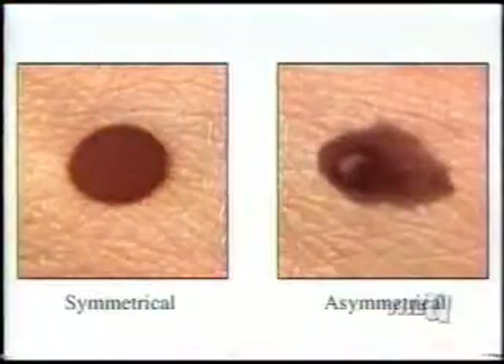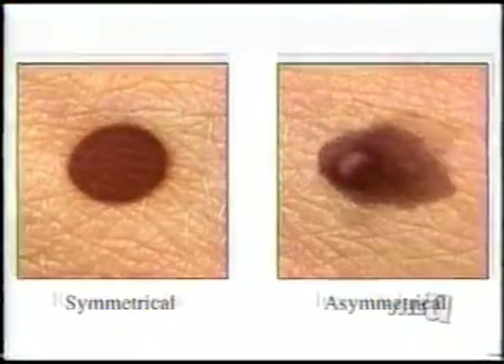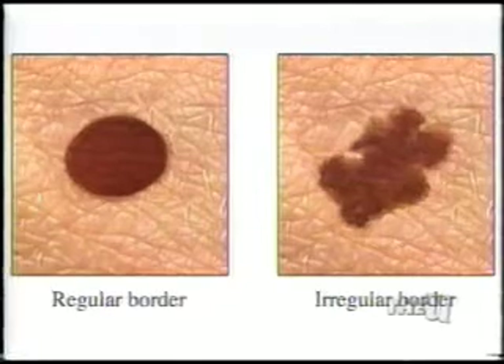Doing a self-skin exam is as easy as A, B, C, D. A is for asymmetry. If you're looking at any moles and you draw an imaginary line in the middle, the two sides should match — there are graphics that will show that. B is for border. If you're looking at the border of your mole, it should be regular. It shouldn't be jagged or have lots of edges.